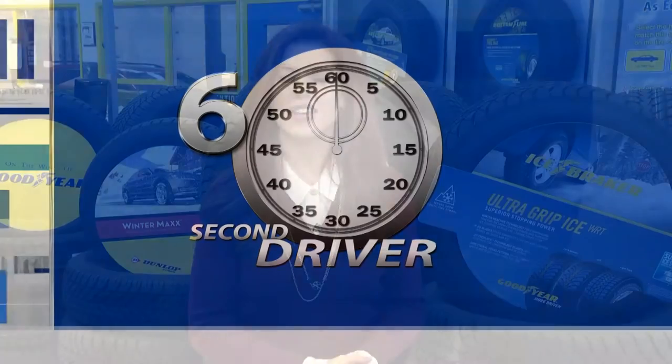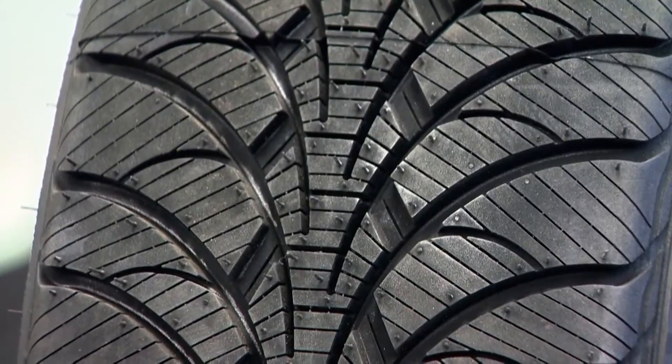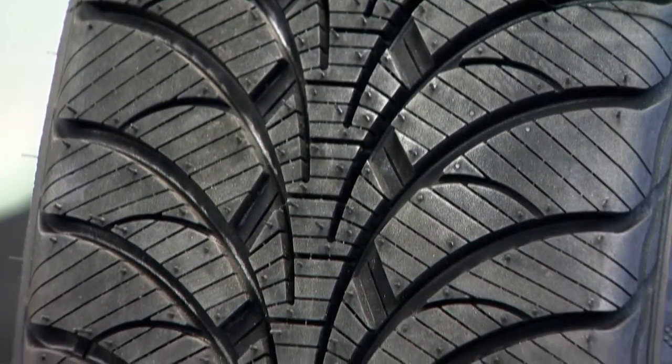The 60 Second Driver. Even if you're driving safely, winter roads can be slippery. One way to reduce your risk on the roads is by purchasing winter tires. Winter tires have a cold weather rubber compound and tread patterns that are meant for wet surface control. They are built to help you with traction on snow or ice while you're driving.